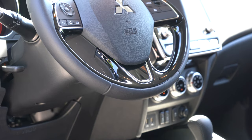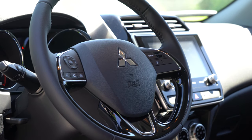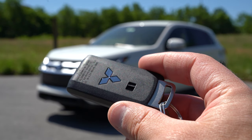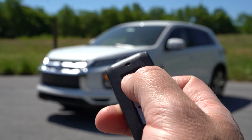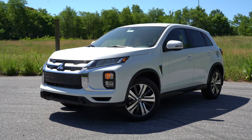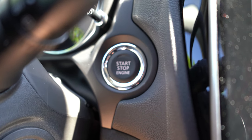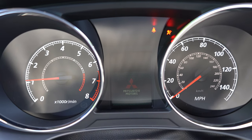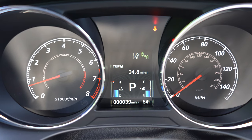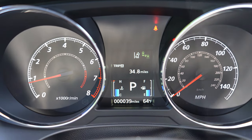The steering wheel is tilt-and-telescoping and leather-wrapped for the SE and up, with red stitching on the Black Edition. The SE and GT get push-button start — you put your foot on the brake and press the button to the right of the gauges. Remote start is available as an option for $545. The gauge cluster has a tachometer on the left, speedometer on the right, and a small digital display showing outside temperature, trip info, engine temp, and fuel level.